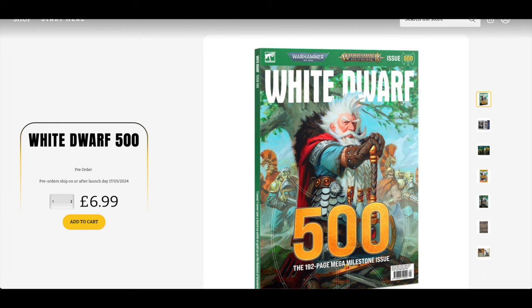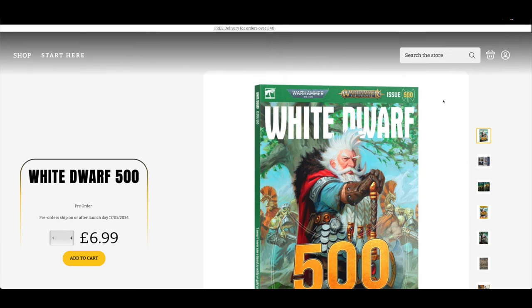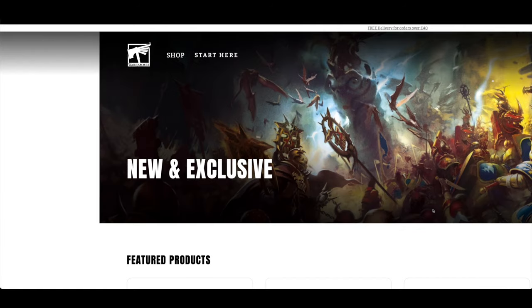If I was in charge I'd say: put Grombrindle in with every one of these as a thank you to all your customers that have been around for the 500 issues. But it's just a thought. And that is it for the news and pre-orders today.